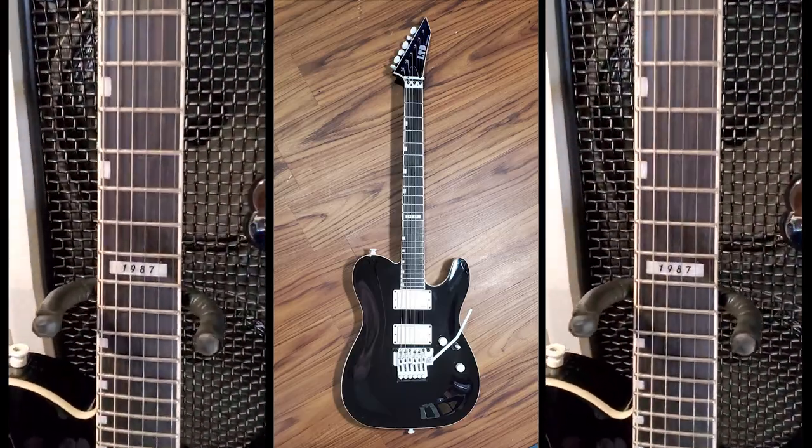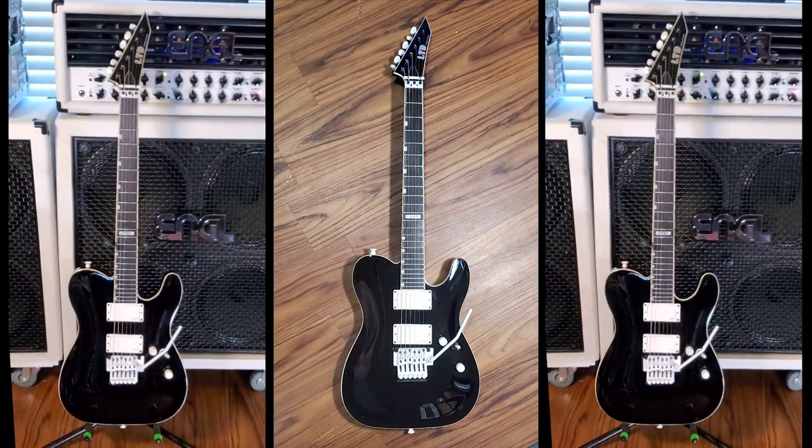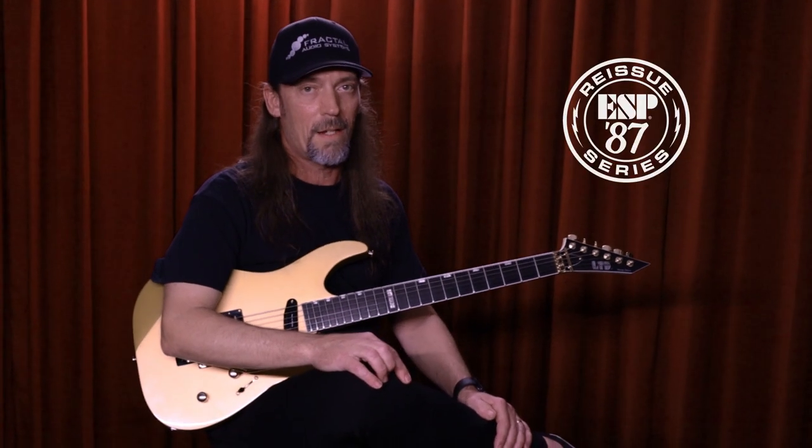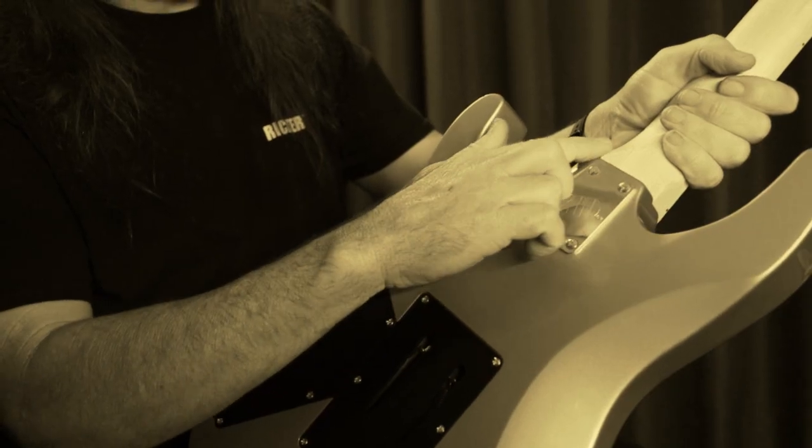That guitar is amazing. I want to gravitate toward it — it's just so cool to look at, and you pick it up and it plays itself. Highly recommended: if you haven't checked out any of the 1987 series, get your hands on them and check them out. They're built right.